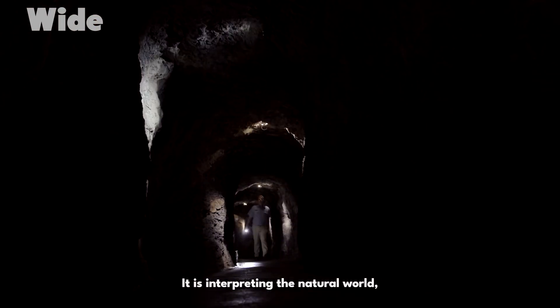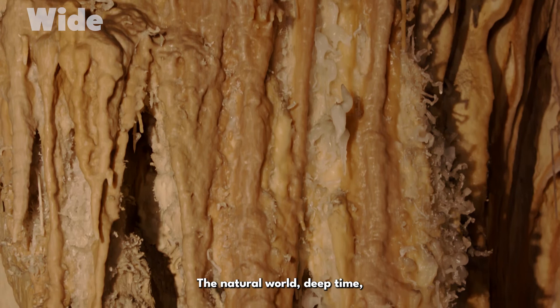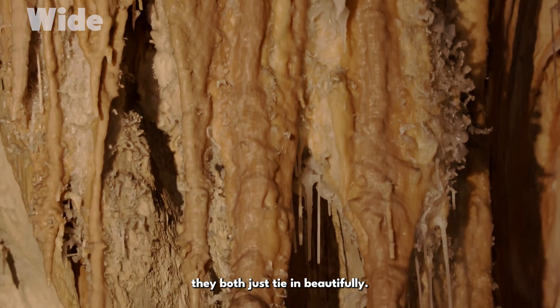Guiding here is telling stories. It is interpreting the natural world, interpreting deep time. The story of the earth is a story, and the natural world, deep time — they both just tie in beautifully.